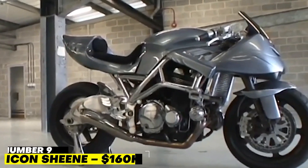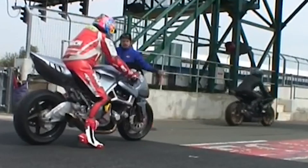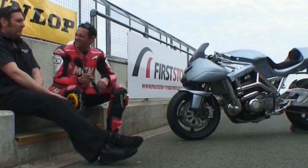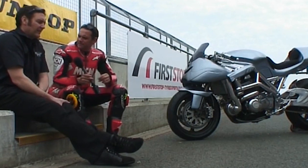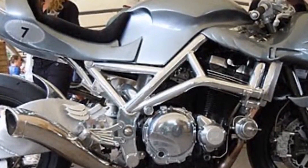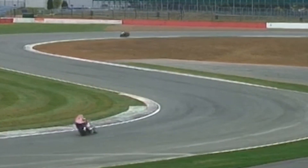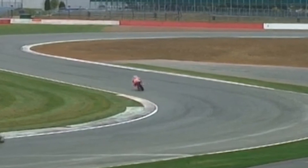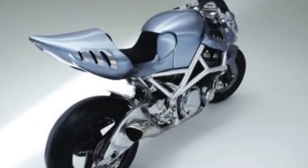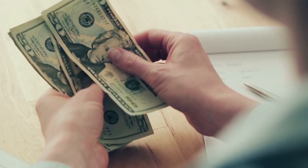Number 9: Icon Sheen — $160,000. It makes sense that British-based Icon Motorcycles would build a line of motorcycles in Barry Sheen's honor, since he is a legendary figure in motorcycle racing. The Icon Sheen has a sleek and unique look, in addition to a potent turbocharged 1,400cc Suzuki 4-cylinder engine that can produce over 250 bhp. Just 52 of these one-of-a-kind bikes will ever be produced, making it a limited series, which raises the cost to $160,000.